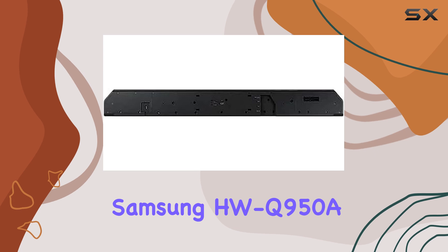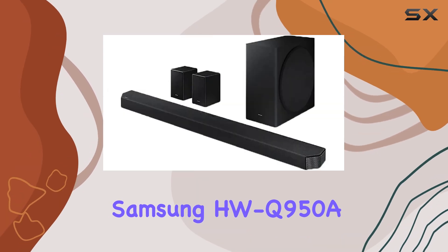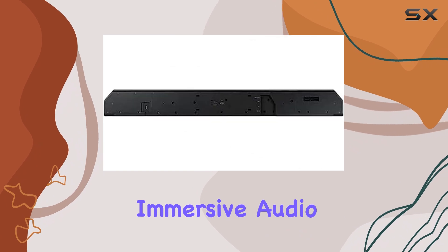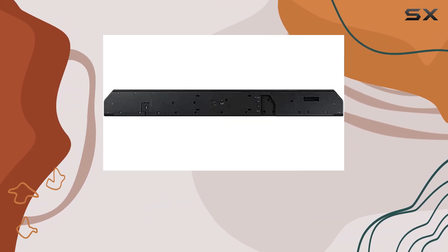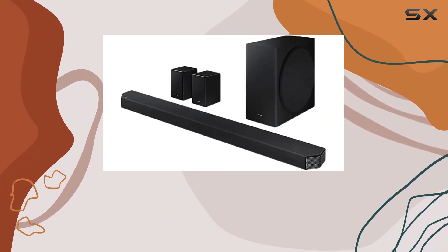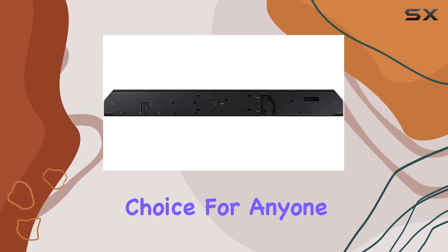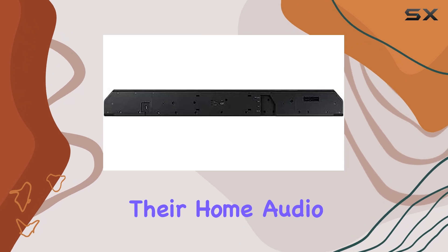Overall, the Samsung HW Q950A is a premium soundbar that excels in delivering immersive audio for a range of content. Its powerful performance, combined with advanced features and customization options, makes it an excellent choice for anyone looking to elevate their home audio setup.